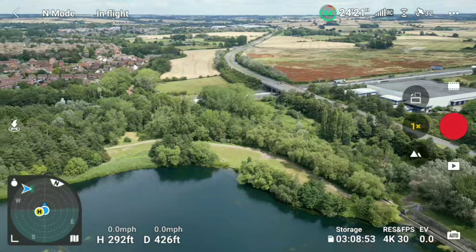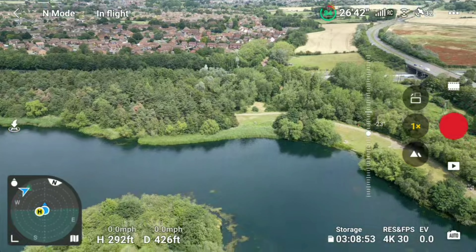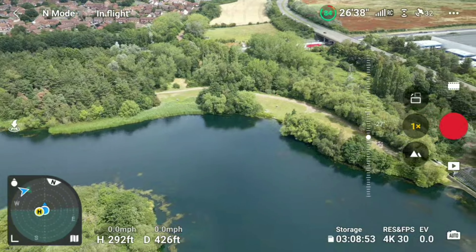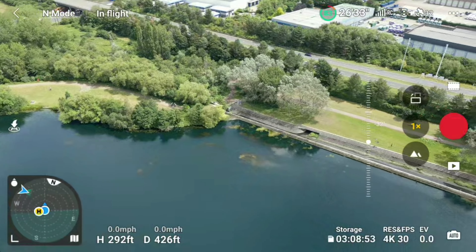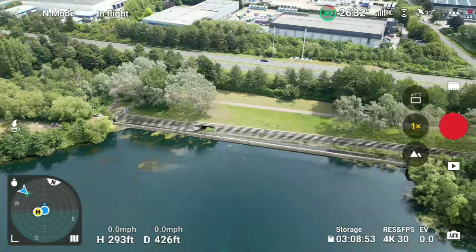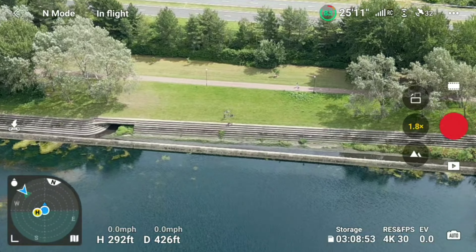So what we're going to do is come back and land and then move on to another location. I'm literally just down there with my son on our bikes. So let's get back in and land — we'll go somewhere else. I'll catch you guys at the next location.